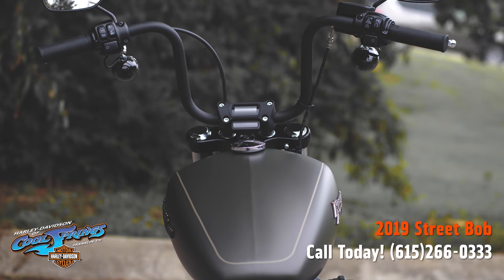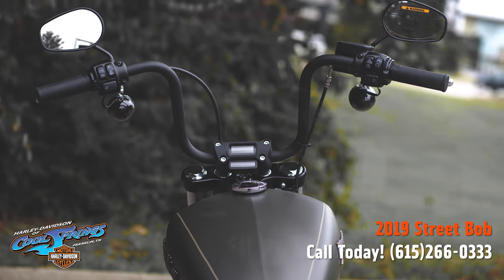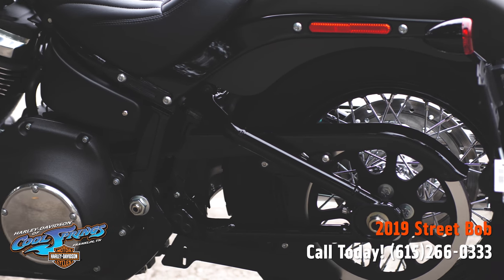The Milwaukee 8 107 cubic inch motor delivers powerful, smooth, and crisp throttle response with a pure, soul-satisfying rumble. These bikes are very modern.